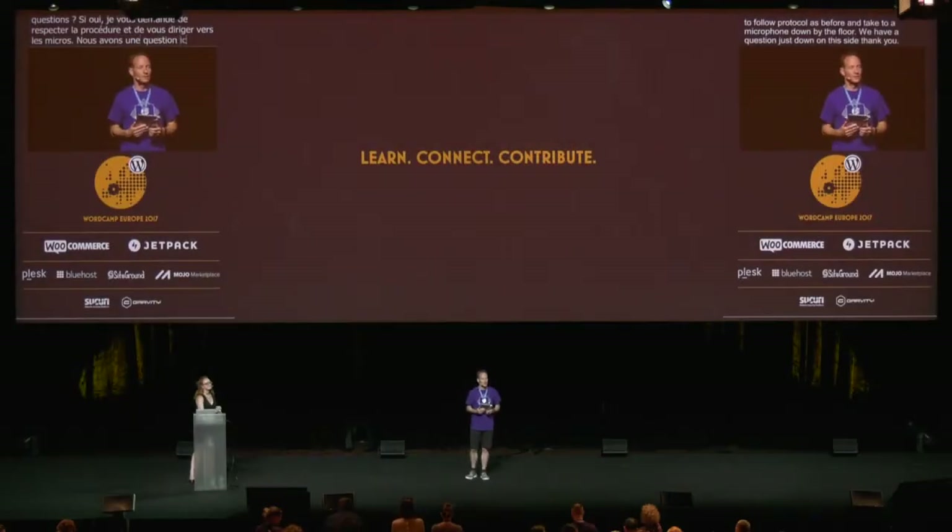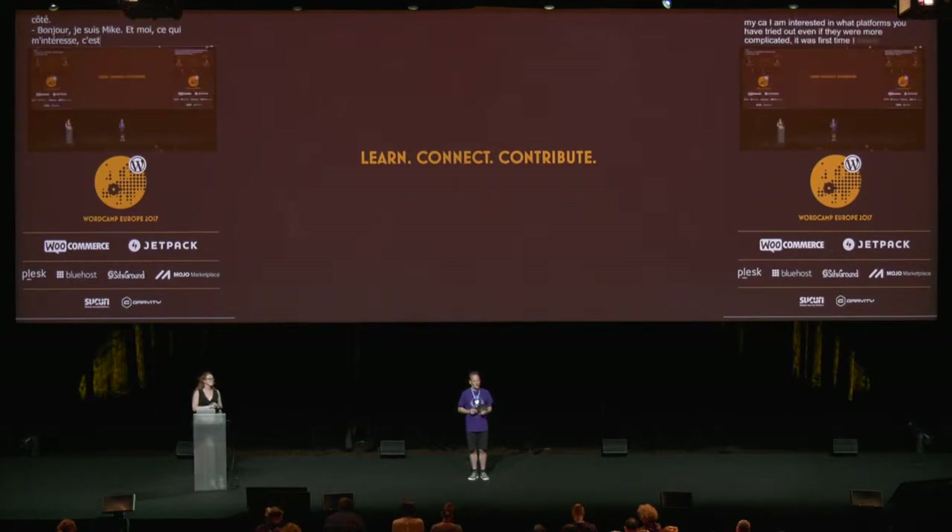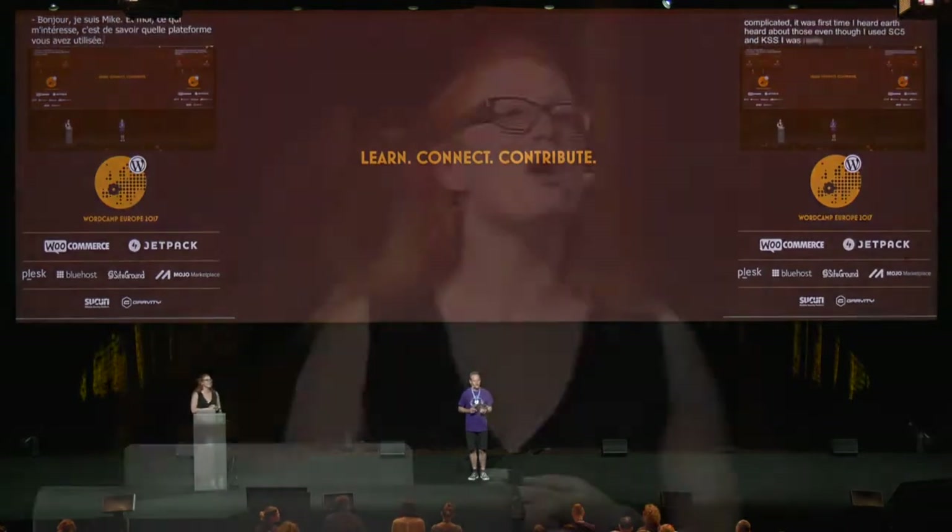Hello, my name is Mike and I'm interested in what style guide platforms you've tried out, even if they were more complicated. It's the first time I've heard about those even though I've used SC5 and KSS and was really happy about how projects went using them. Well, I'm still struggling with SC5 mostly because the custom styles are a bit weird. The only full-featured platform I've tried was Fabricator, and it's honestly probably a lot more involved than something I want — I'm still leaning towards simpler tools. Let me know how you find it.